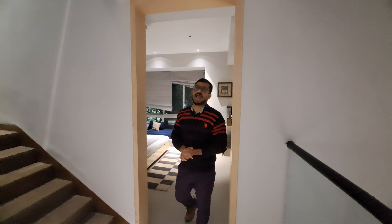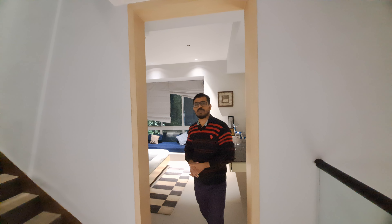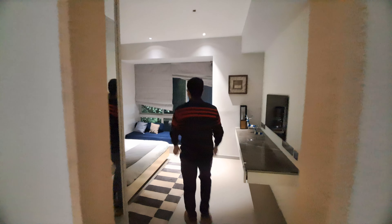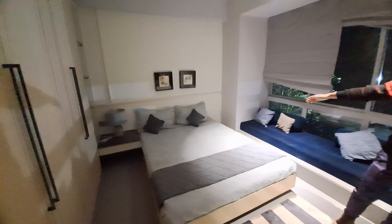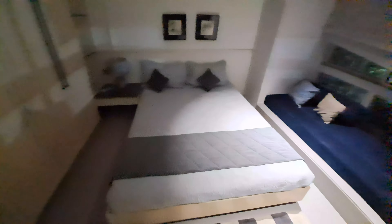This is your second master bedroom. From here you can see the other side of your common lobby space. This is your master bedroom — this is your almirah point, and in front of your master bedroom, this is the TV unit.